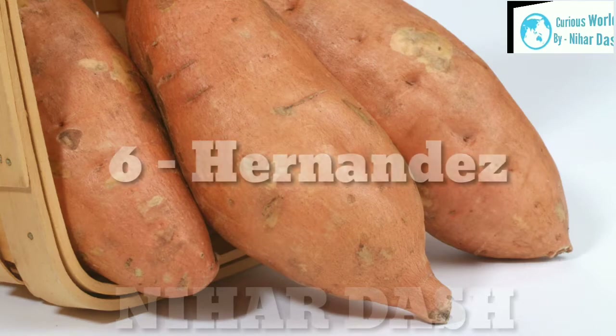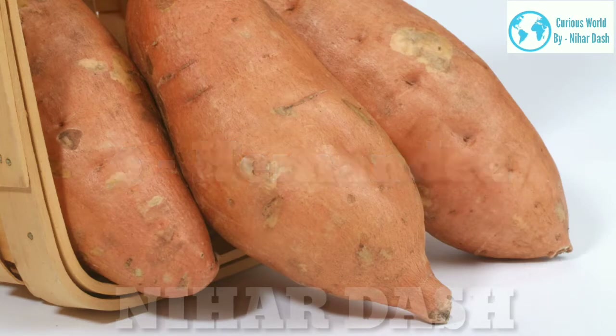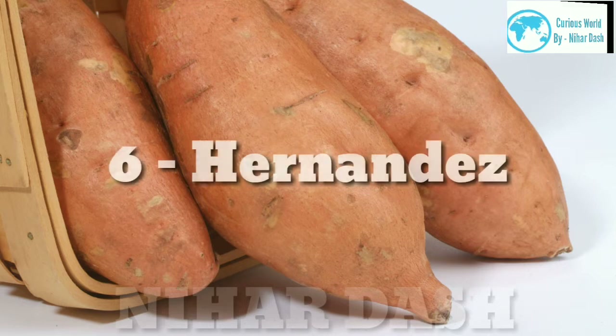6. Hernandez Sweet Potato: red skin and moist orange flesh, sweeter compared to Borgard. Great for baking, roasting, or dicing for soups and stews.